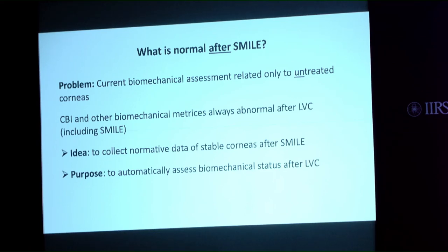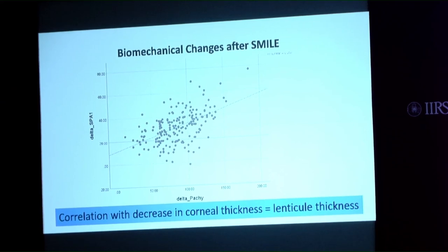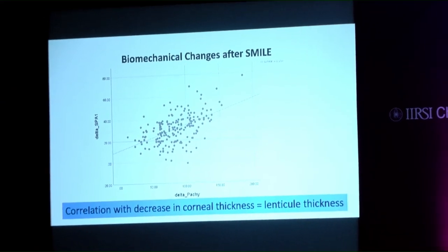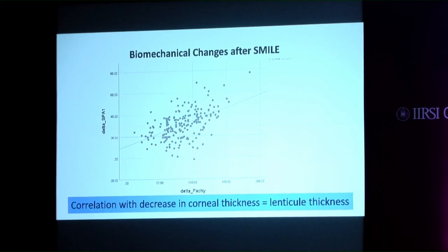The idea was to collect normative data of stable corneas after SMILE to automatically assess the biomechanical status after laser vision correction. Our results from 195 eyes pre-op and three months after SMILE show a 20% reduction in corneal stiffness, which is about one standard deviation. This biomechanical change is correlated to the corneal lenticle thickness extracted with SMILE.